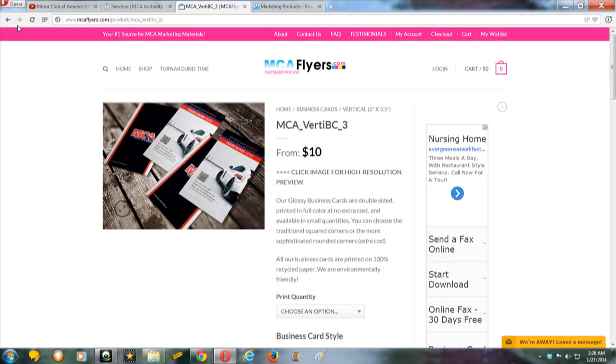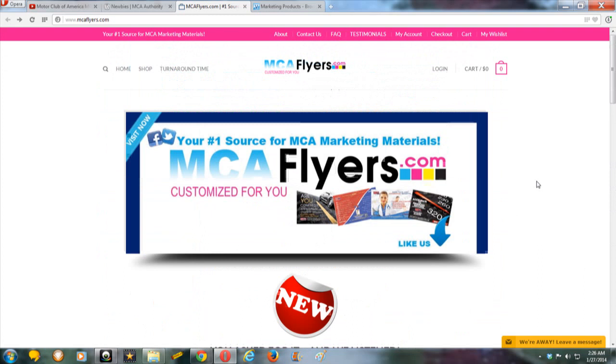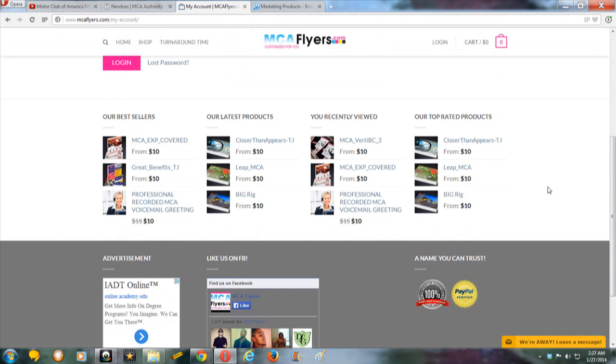The flyers are high resolution. I ordered some last year and mine came out very pretty — they had plenty of information on them. Go in here, scroll, and my suggestion is to make yourself an account. Create an account for yourself. They even made it convenient where you can log in with Facebook if you already have a Facebook account — you can't beat that.